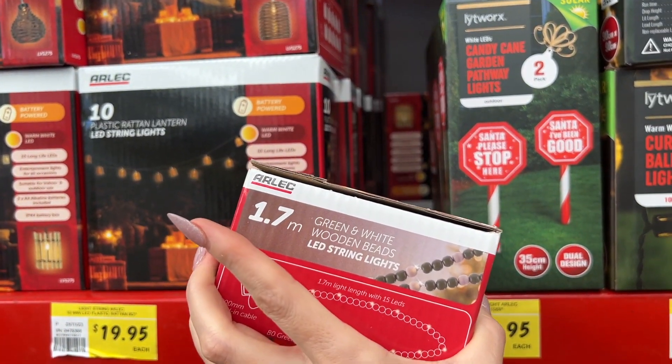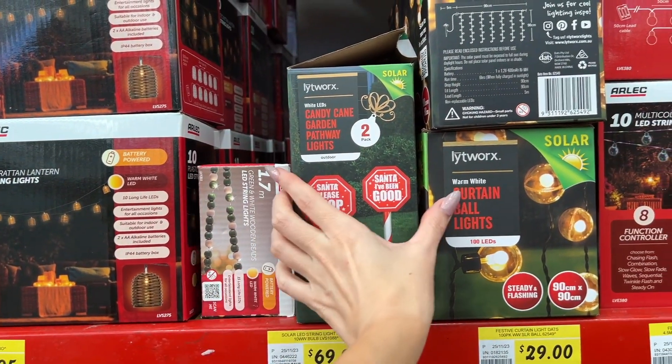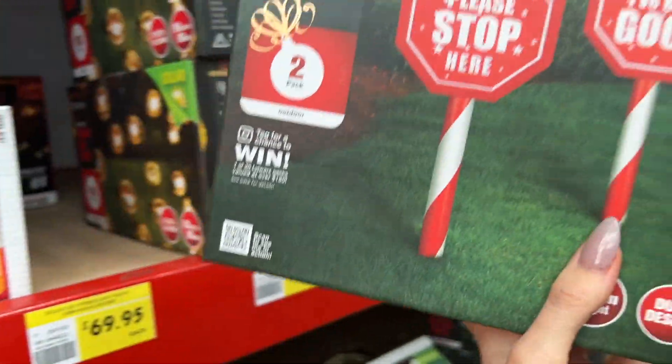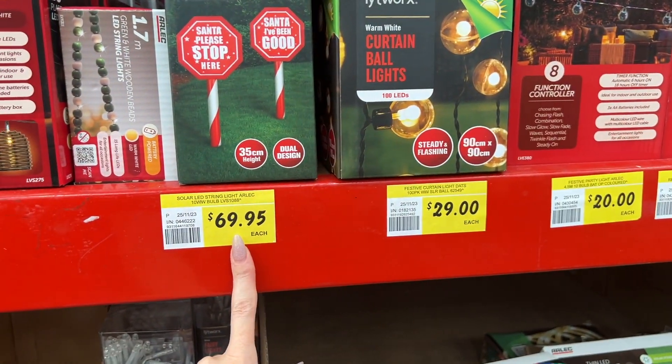These are green and white wooden bead LED string lights — I'm not too sure on the price. Candy cane pathway lights. Santa please stop here — Santa, I've been good.